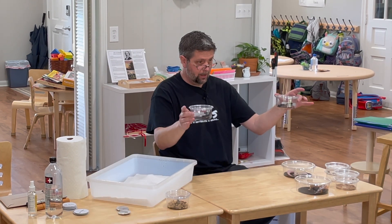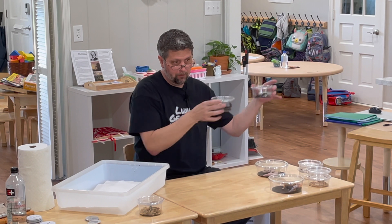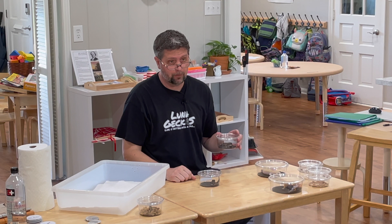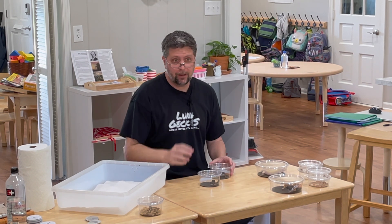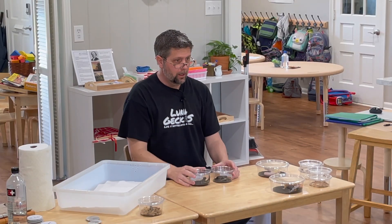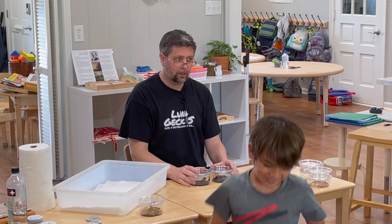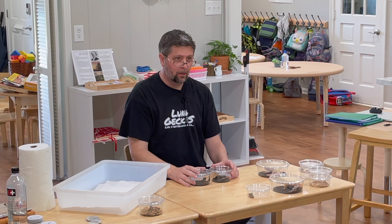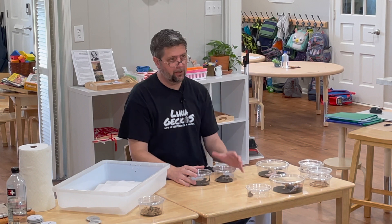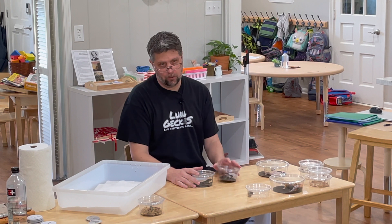These are two little babies that just hatched this year. They were clutch mates, which means they both came out of the same clutch of eggs. These species of geckos lay two eggs at a time. Some gecko species lay a lot of eggs, and there are actually a few geckos in the world that have live babies. Anybody know how many gecko species there are in the world? There's about 1,500 different gecko species. The crested gecko and the leopard gecko are probably the two most common pets.